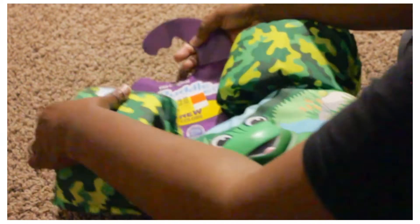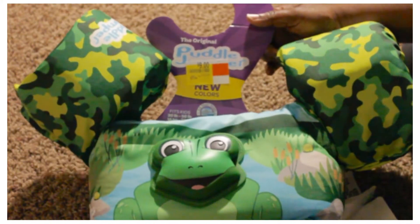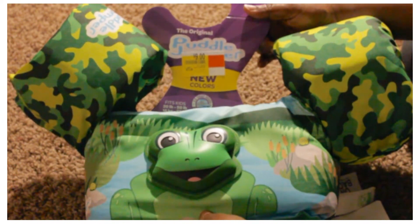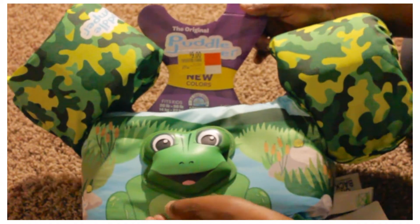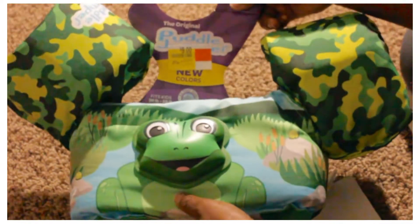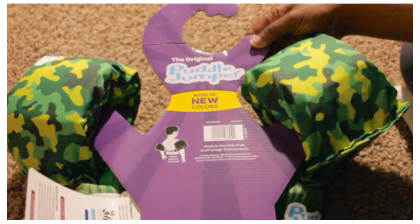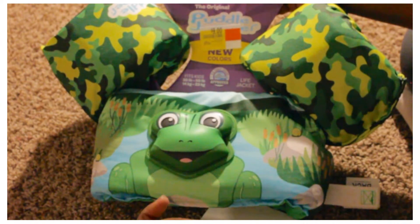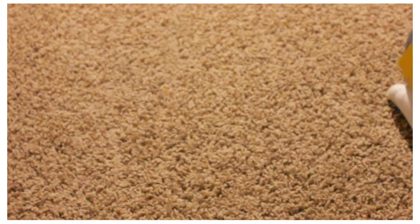This right here is called the Puddle Jumper — it's a life jacket that fits kids 30 to 50 pounds. The original price was $17.84, probably up to twenty to twenty-five dollars, but I paid nine dollars for it. I've been wanting a life jacket for my youngest for quite some time. Normally whenever I look in spring or summer, it's either sold out or the price isn't what I want to pay, so I figured I'd better get this now.